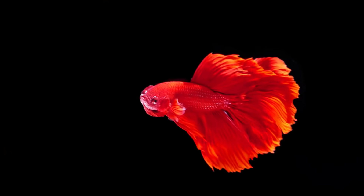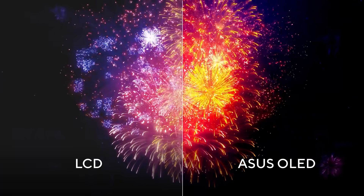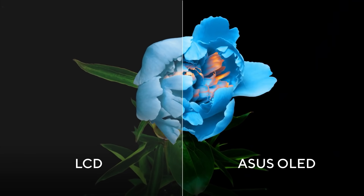This means that in order to show a black color, the panel driver simply powers off the pixel. Let's see an example using a direct comparison that shows how blacks on an LCD display are actually gray in comparison to that of an OLED.